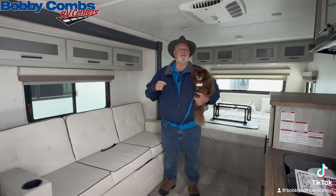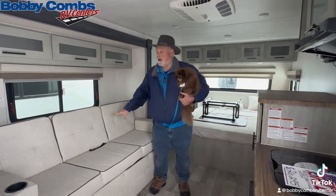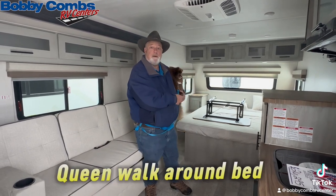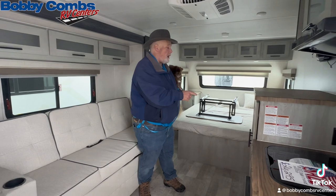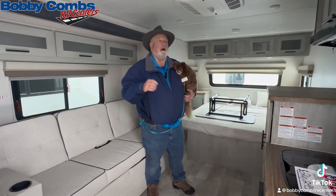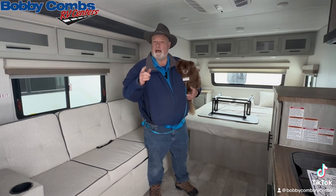Hi guys, Jim and Chewy here again. This is the inside of that Ibex. It has a couch that will fold down into a bed, a queen walk-around bed for you and the wife. You also have a built-in safe and central vacuum, along with all the other options listed before.